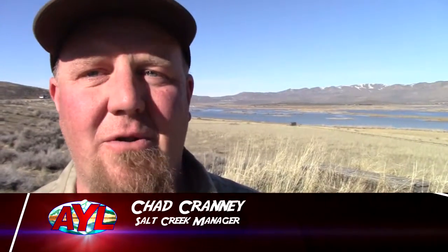This is a great marsh up here in northern Utah — about 8,000 acres of wetlands — and lots of areas to come and view these birds that we're looking at today.